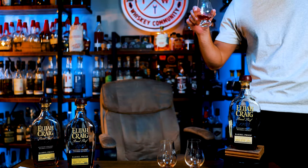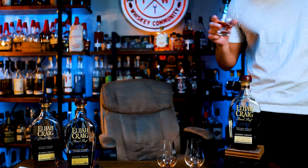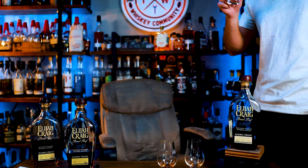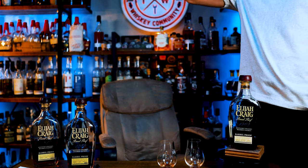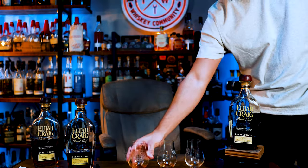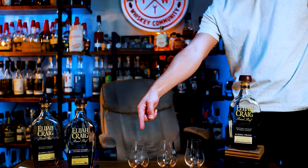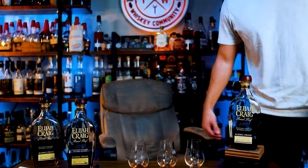That one... man, the B batch — freaking sucked. What the heck? C batch, all day long.